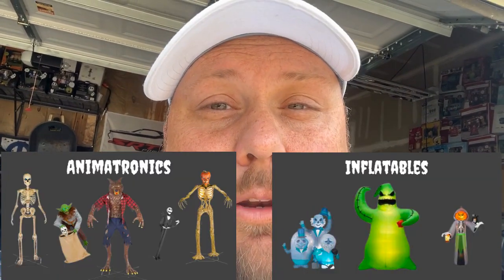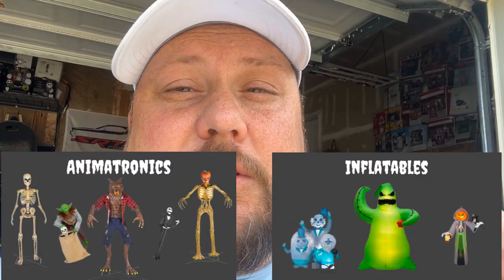The first category we're going to talk about is value. Which is a better value between an animatronic and an inflatable? I'll break down each one — I'll talk about animatronics, the pros value-wise for them, and then switch to inflatables, talk about the pros of the value for them, and then decide which one wins that category.